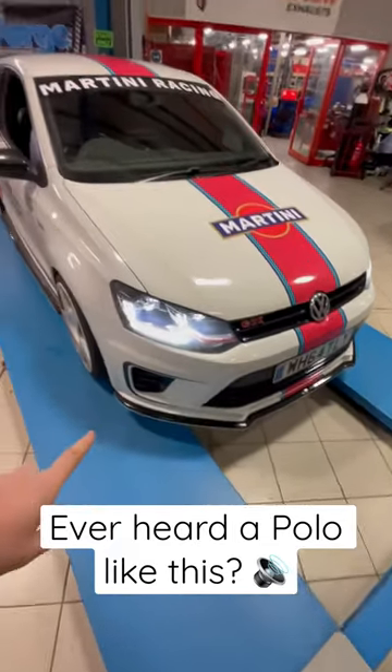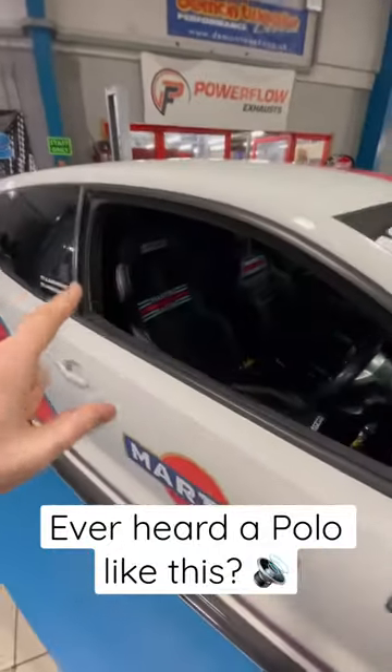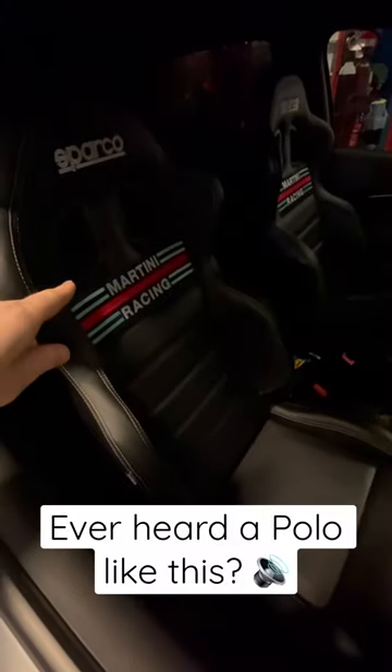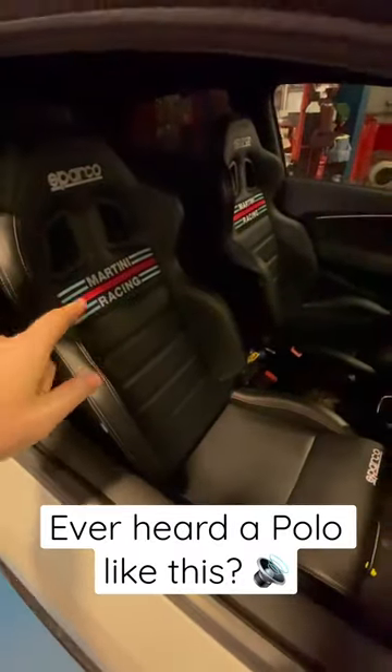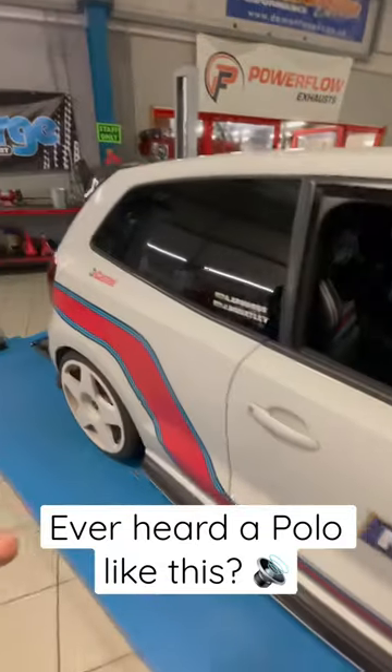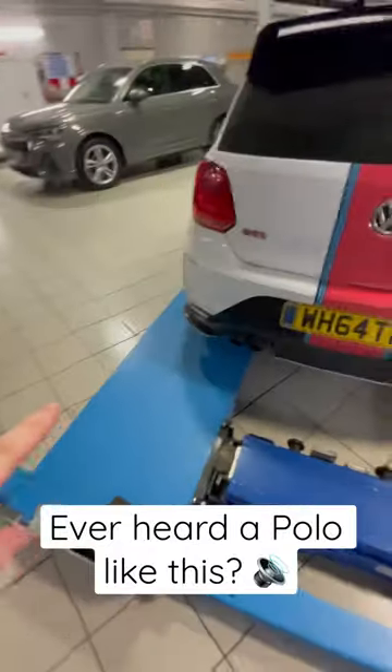We've got Maxton kit on it, loads of stuff going on, Polo wheels, and the fire-resistant Martini Racing Sparco R100 seats that we've just fitted here at our fitting centre today. We've also got a custom exhaust that we've had done here at the time.